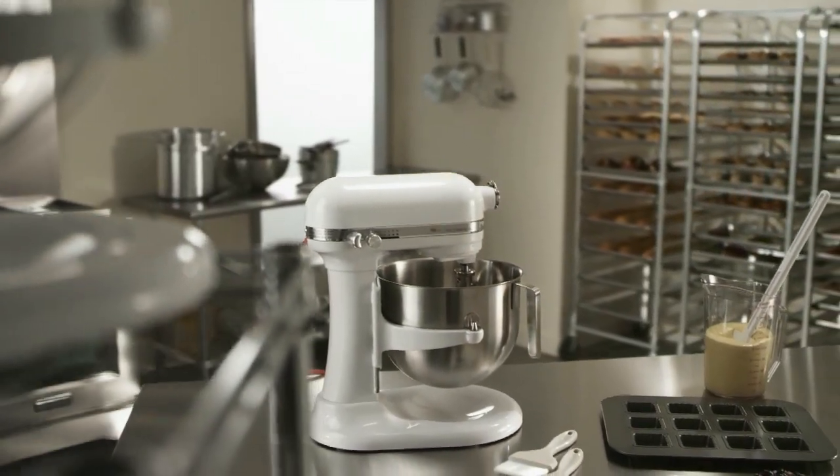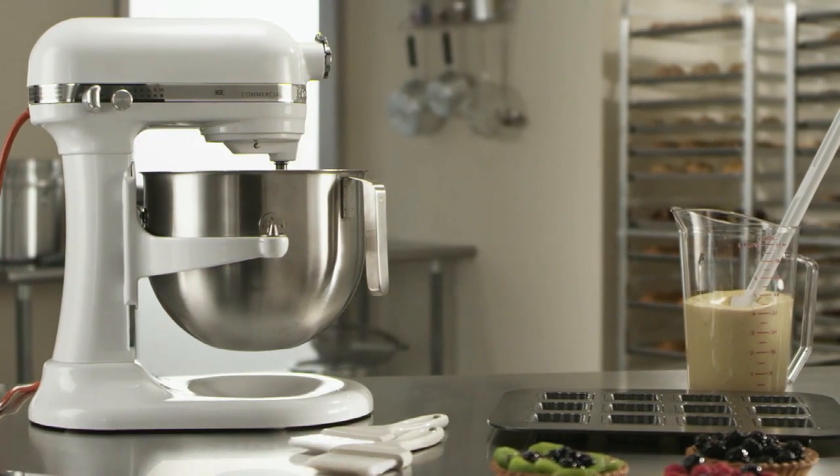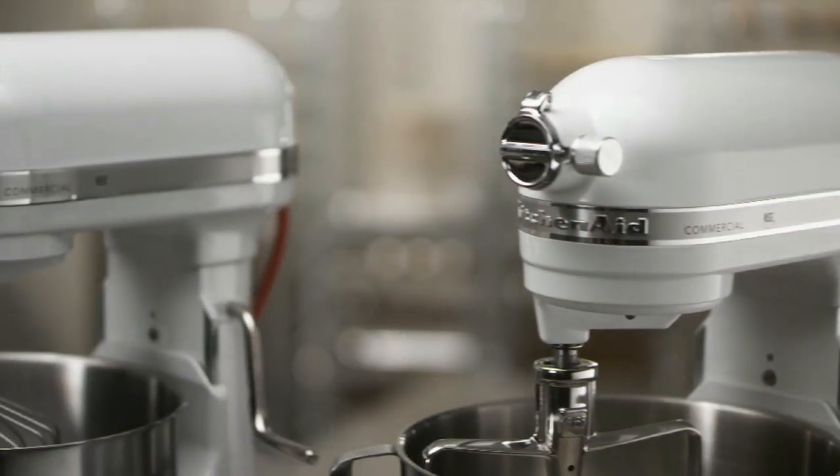Introducing our best-performing commercial stand mixer ever, the all-new KitchenAid 7-Quart Commercial Stand Mixer, designed with chefs in mind.